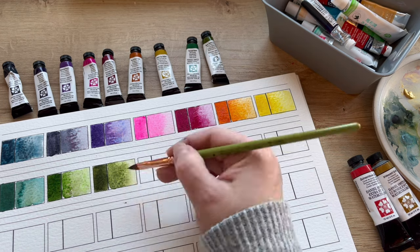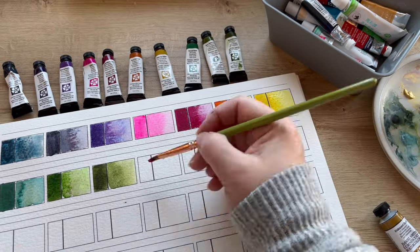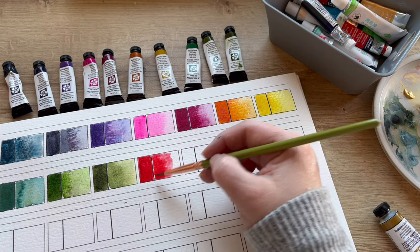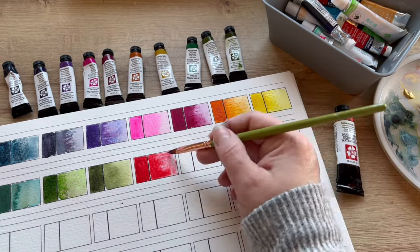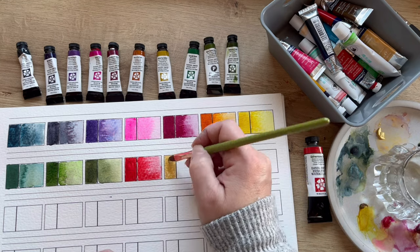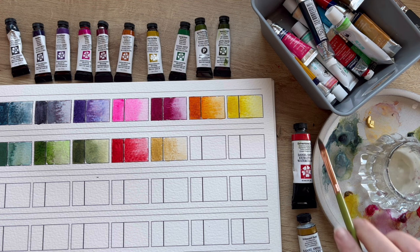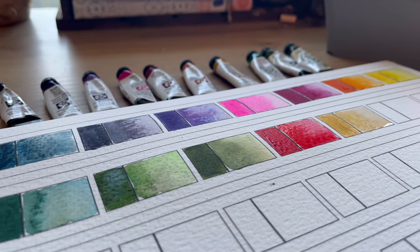It's also great for visualizing different combinations — you can visualize different colors and combinations that look good and work well together. Having this reference helps plan those compositions and determine the color schemes for each of your artworks. So overall, paint swatches are a valuable tool that help artists make informed decisions about color selection, mixing, and composition, and ultimately enhance the quality and coherence of their artwork. It also helps you stay organized so that you know what colors you have in your toolbox as an artist.